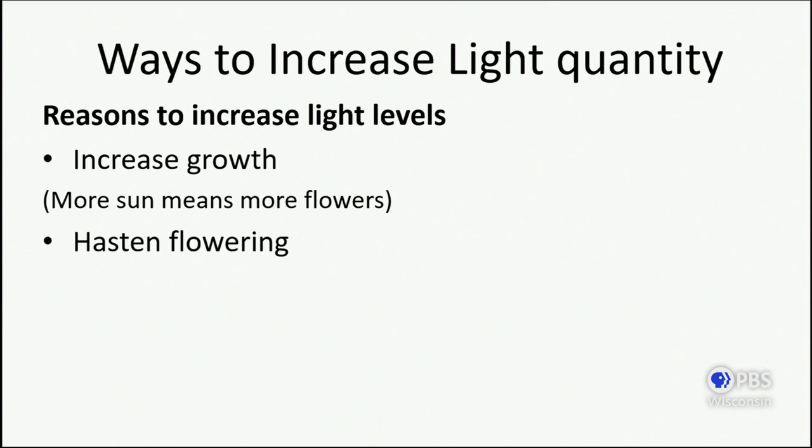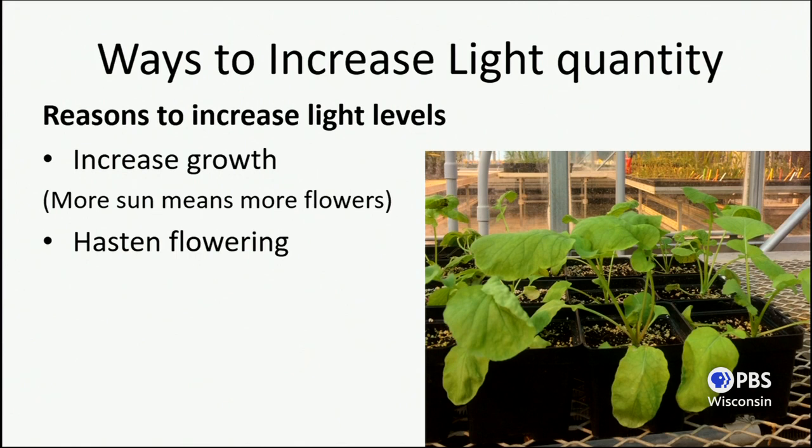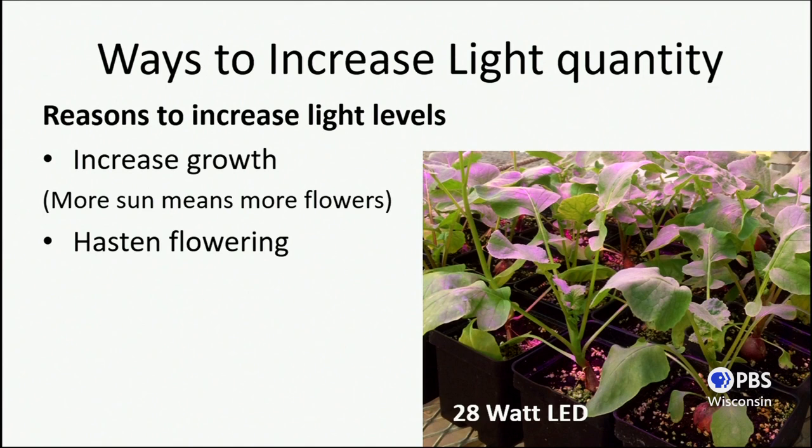There are also times in Wisconsin when there's not enough light, so we need to increase light levels. More sun means more flowers, so usually we want more light indoors. We can use additional light to hasten flowering in certain species, or to grow food crops. These little guys have been growing in my greenhouse all of January and a few weeks of February — radishes! When I added a 28-watt LED fixture, they actually grew radishes. But even in my greenhouse with excellent light penetration, January in Wisconsin isn't a great time for growing food crops. If I want to produce fruit or flowers, I'm going to need a little extra illumination.